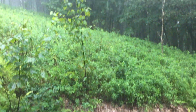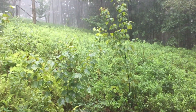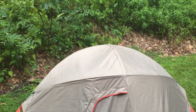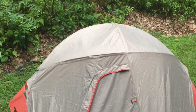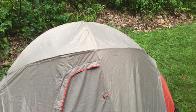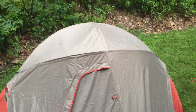It is absolutely pouring out there, just coming down like crazy. As you can see, the weather is just shedding off there like a champ, so it certainly looks from the outside like it's doing really well in quite adverse conditions. We'll just have to see how it goes, but early signs are good.